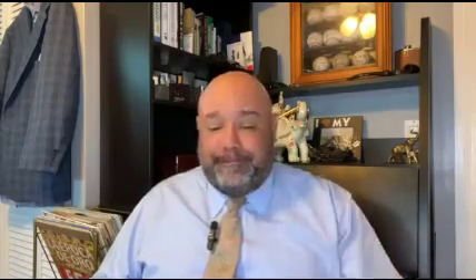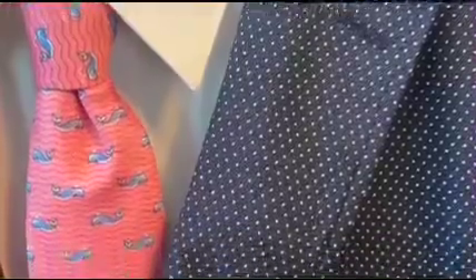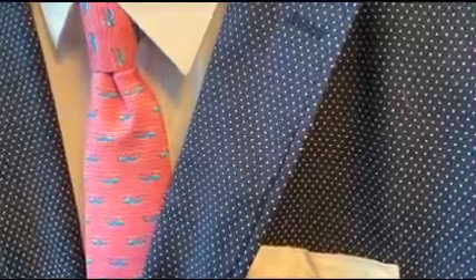Whatever you do, make sure you do not match the patterns. There's a secret to combining patterns, and matching is the absolute biggest no-no. There are three keys to mixing patterns: size, scale, and proportion. Start small.